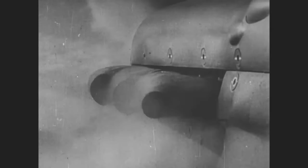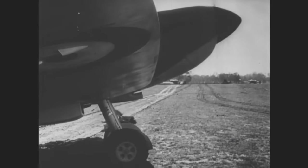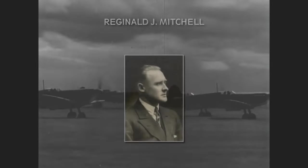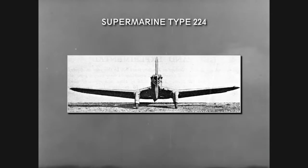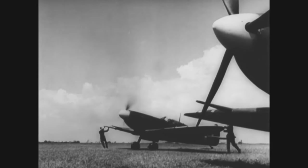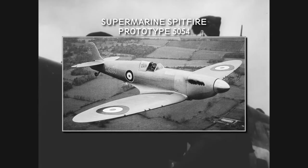The Spitfire's history started in 1931, when the British Air Ministry started looking for a new fighter plane capable of at least 250 miles an hour. The plane was designed by R.J. Mitchell as a short-range high-performance interceptor. But his design wasn't successful on the first try. The initial Type 224 looked very different from the later Spitfire shape. Only in 1934, after several improvements and receiving the brand new Rolls-Royce PV-12 engine, which later became famous as the Merlin, was the plane accepted, and its first flight happened on the 5th of March 1936.